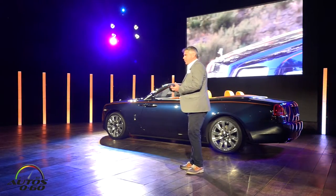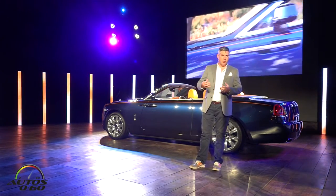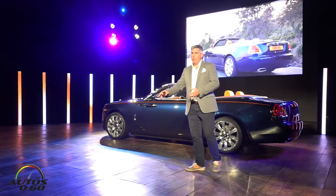Dawn is this languorous beauty, but with masses of power and torque, ready to react when you hit the gas.